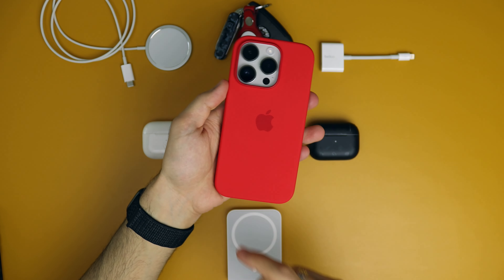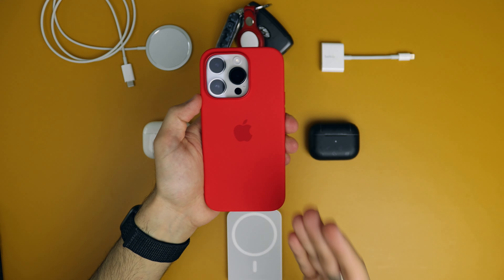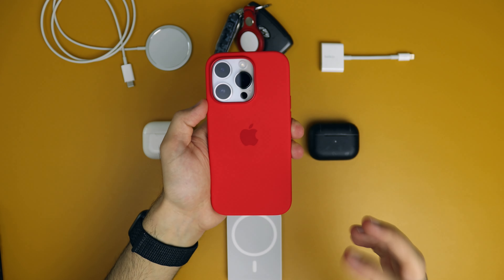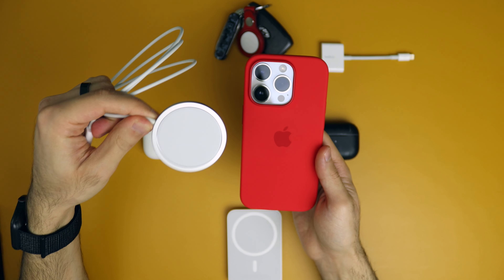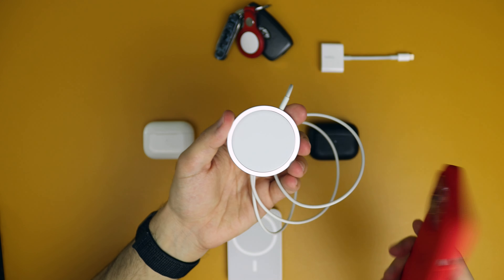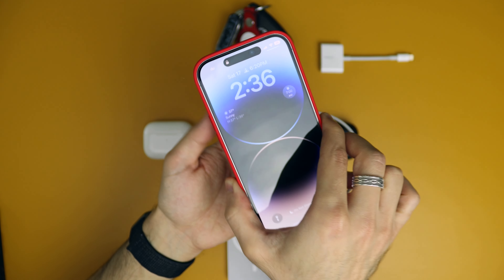I really love MagSafe on the 12 Pro and the 13 Pro, and now we have it on the 14 Pro. As you saw, I have a lot of MagSafe accessories, and the one that I also use a lot is the MagSafe charger. At night when I can't see, I just hear the click and I know that the phone is charging.